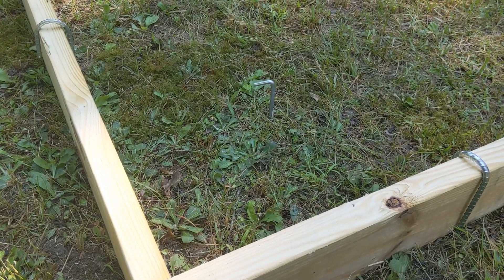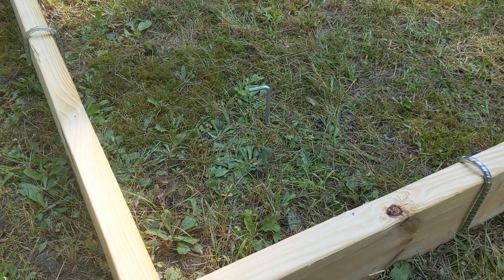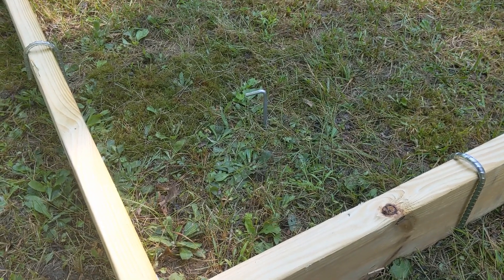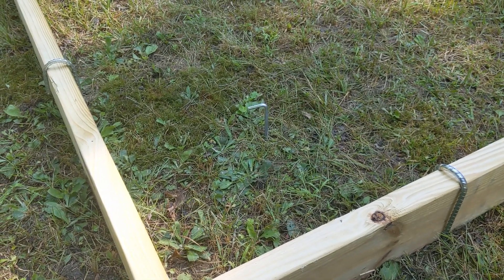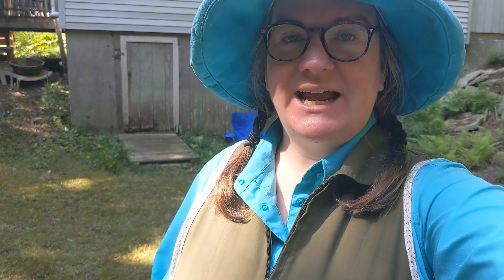Today's task: that tent stake is marking the center of where one of the posts is going to go. We need to dig six holes that are 12 inches in diameter and two and a half feet deep, because we're using 10-foot tall posts and they need to be buried two and a half feet in the ground. We're going to get some thunderstorms this afternoon, so we have to get all of them dug before three o'clock. That means we're not setting any cement today - we're going to do that tomorrow because there's no rain in the forecast. We'll set the posts with the cement tomorrow afternoon.